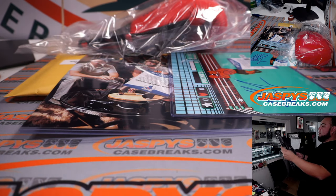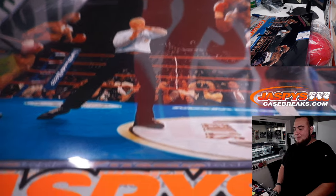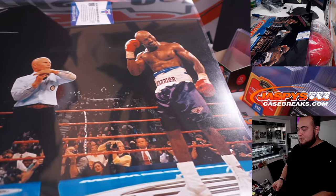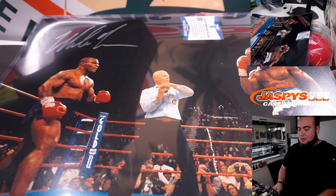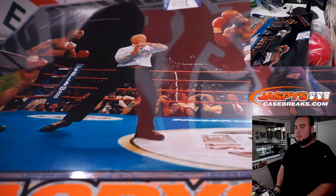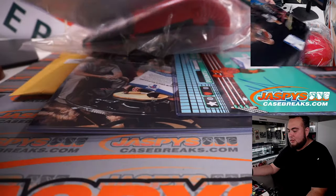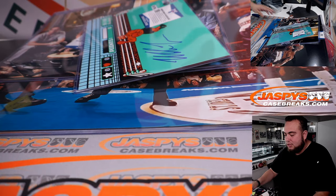And the last one — the 16x20 — I think we've seen this photo before. It's the timeout photo, which I believe is when he bit Evander Holyfield's ear. Pretty cool shot. And yeah, there you go guys — that was pretty much all five hits.